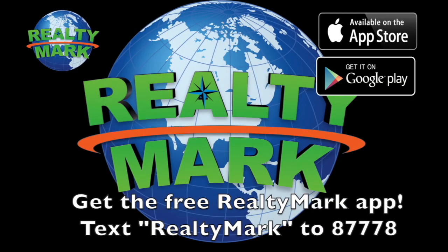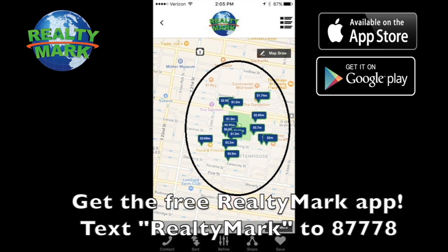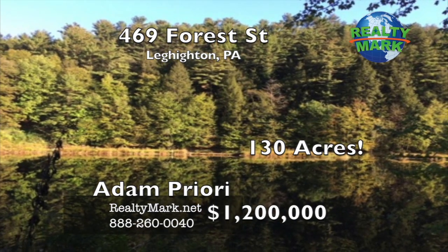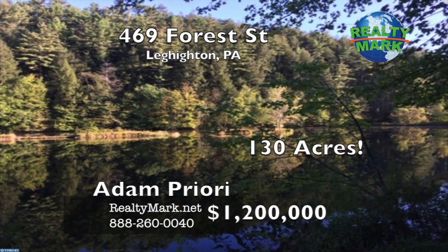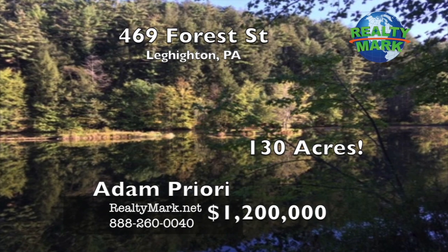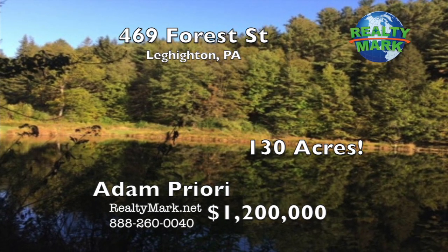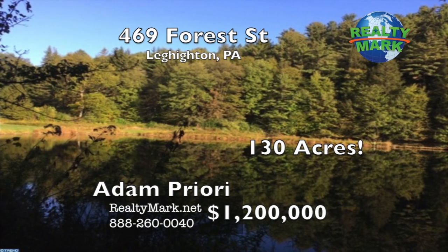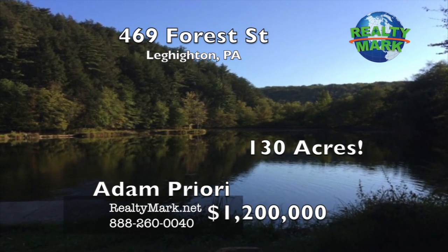Download the free RealtyMark app with GPS searchability to view all the properties for sale in the region. Text RealtyMark, one word, to 87778 or go to the Apple or Google store to download. Beautiful 130-acre land development site with approved plans for seven custom homes. Prime highly sought-after area populated with many other exquisite high-end custom homes. The land is level and nicely wooded with plenty of country road frontage. The site has a mountain range strategically located at its center so that homes can be built all around it, creating spectacular views. There is a serene trout lake on the property, two smaller well-stocked fishing lakes, and a lovely scenic river feeding the lakes. Also included is a nice two-story home lodge on the property with approximately 1,600 square feet of living space, sold as-is. The owner will finance this deal with very generous and flexible terms. This is an opportunity of a lifetime. Call Adam Priori for more information.